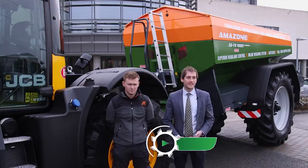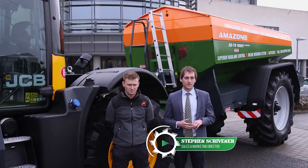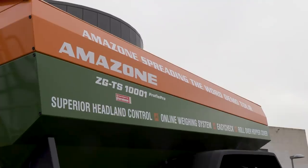I'm Stephen Scrivener, Sales and Marketing Director for Farmhunt. We're the Amazon importers for the island of Ireland and we're here today to have the launch of the Amazon Spreading the Word demonstration tour.